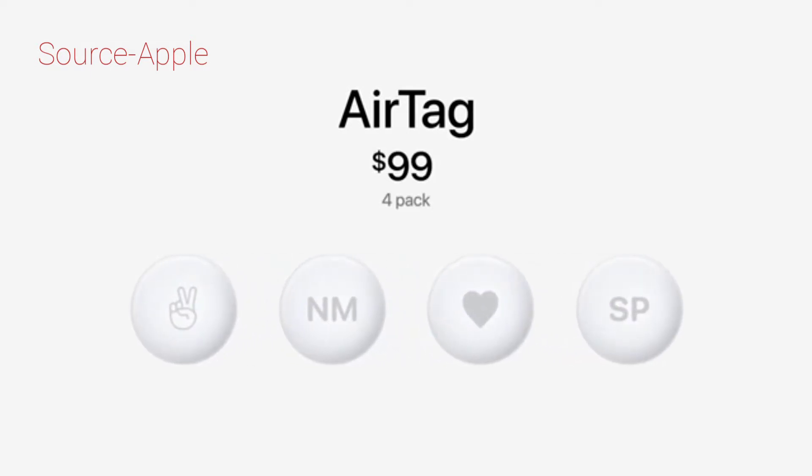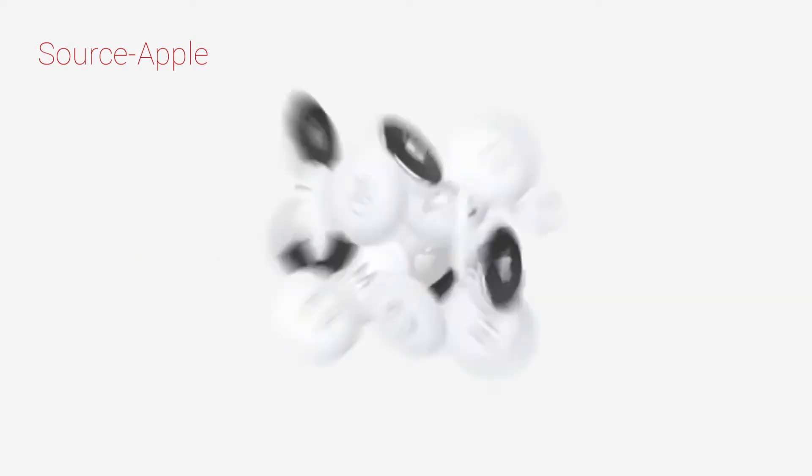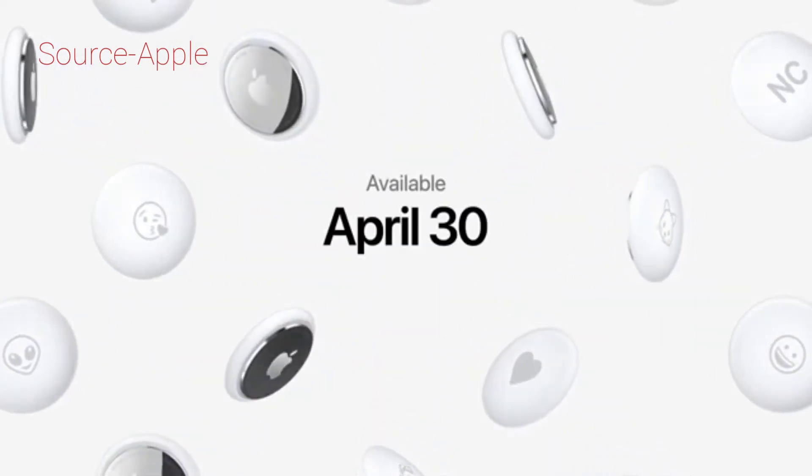AirTag is just $29. And because you likely have more than one important item in your life, a four pack is just $99. Orders start this Friday, and AirTag will be available April 30th.